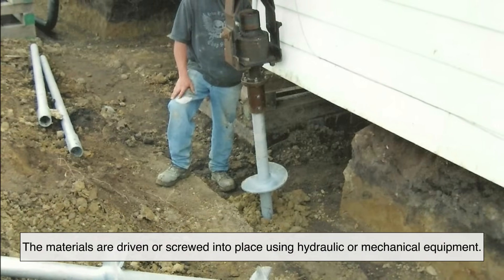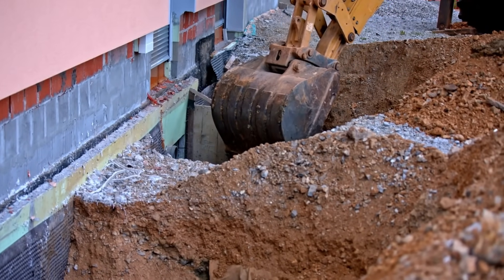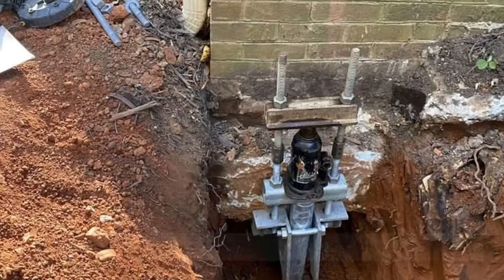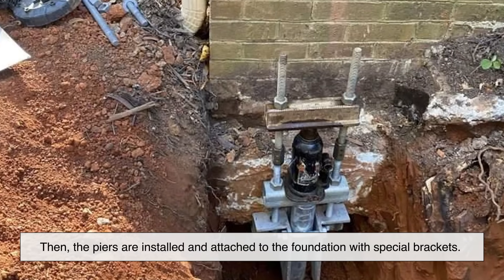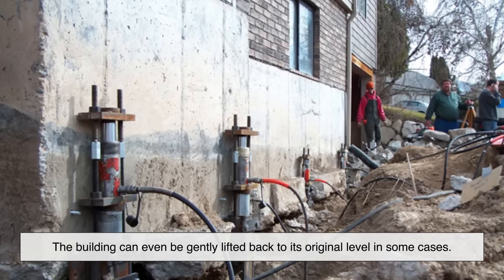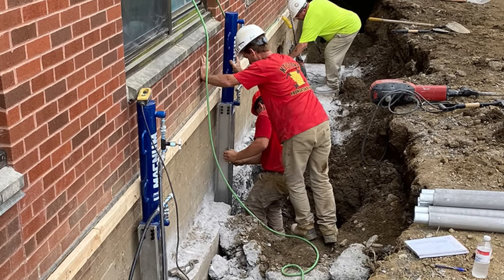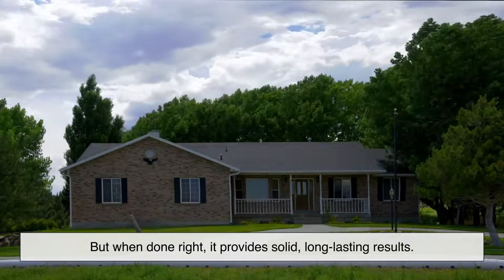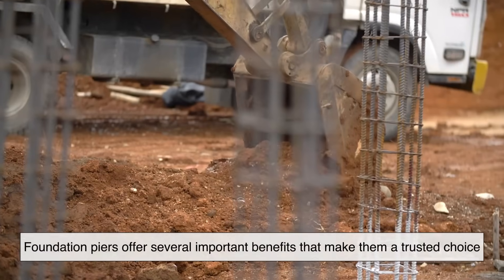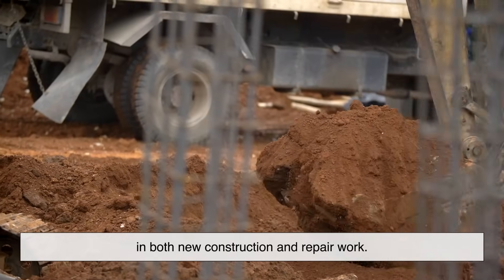If the building already exists and the piers are being added for repair, workers may need to excavate around the foundation to access the footing. Then the piers are installed and attached to the foundation with special brackets. The building can even be gently lifted back to its original level in some cases. It's a precise, technical job that requires skill and careful planning, but when done right, it provides solid, long-lasting results.